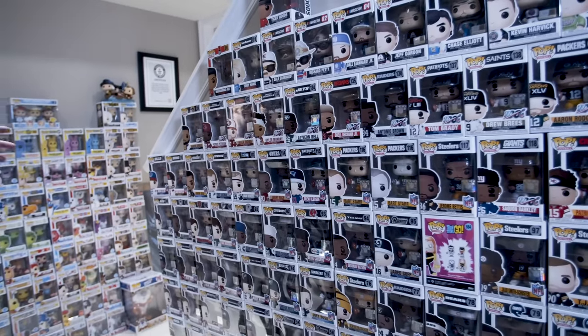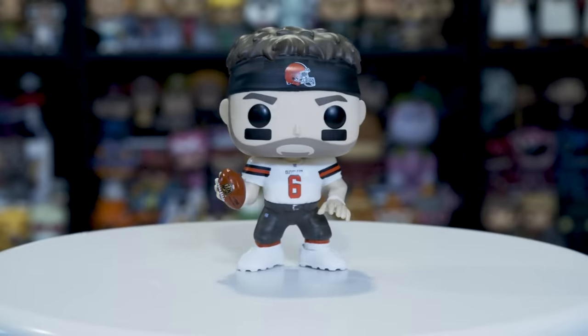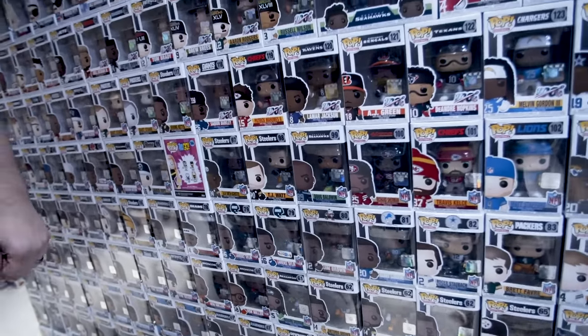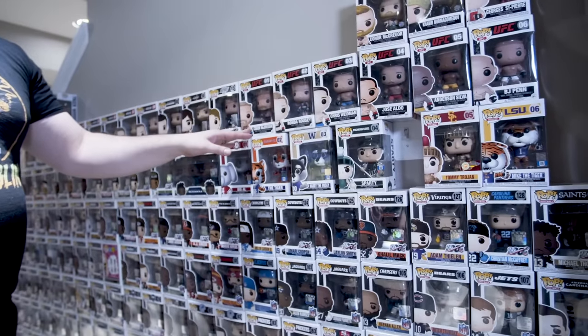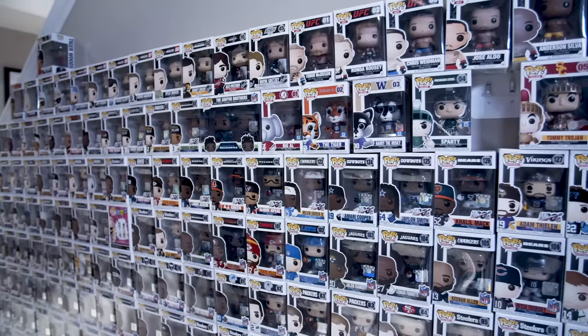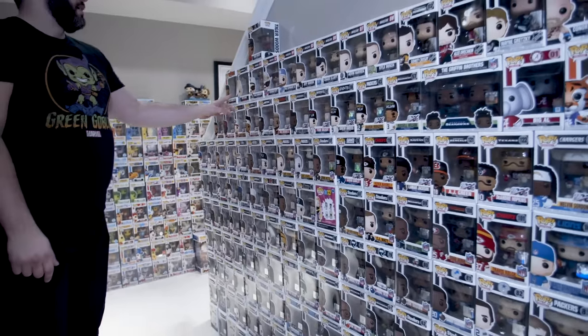We turn around and this wall here is more sports — mainly NFL football pops. Bo Jackson, Mike Ditka, Dan Marino, Saquon Barkley, Patrick Mahomes, Lamar Jackson. We have some UFC pops — as soon as they made a pop of a fighter, they lost their title soon after that, except for Khabib. And then this is an almost complete set of NASCAR, Tiger Woods, Tony Hawk.